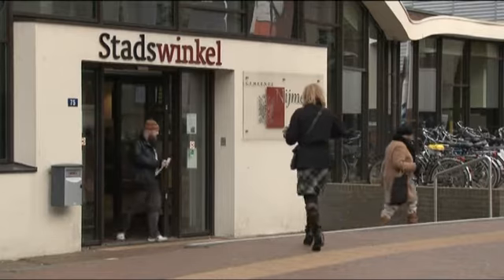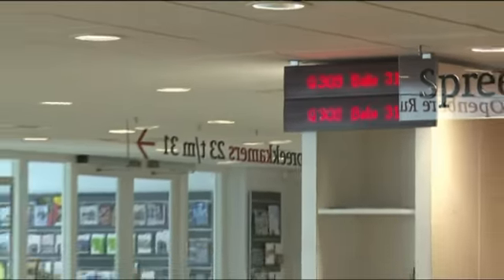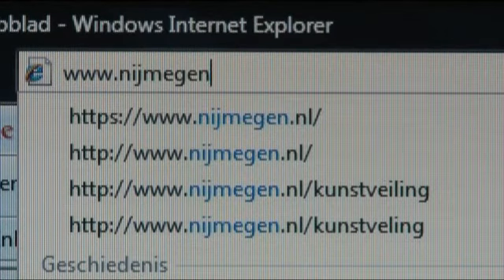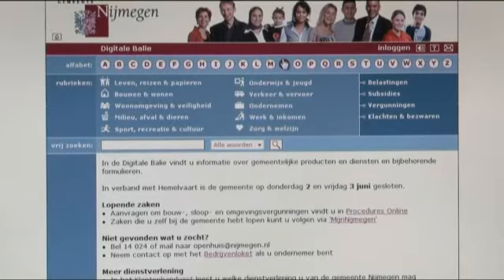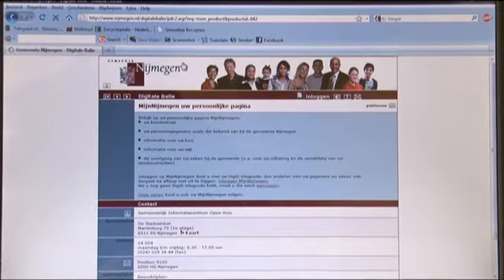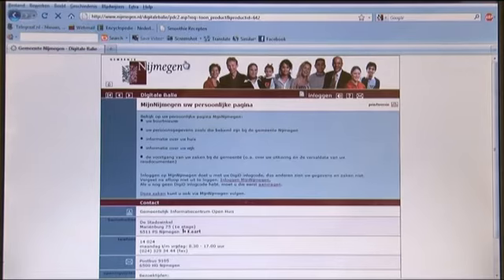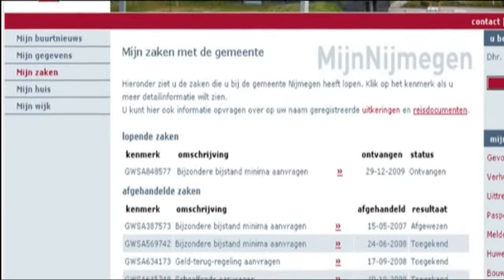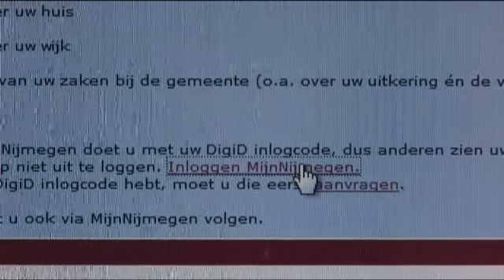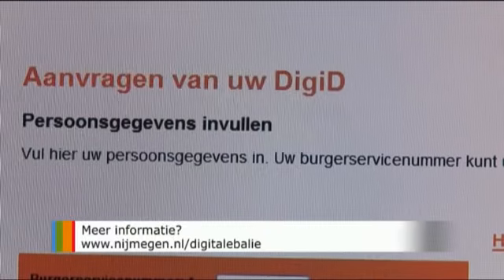De gemeente werkt zoveel mogelijk op afspraak. U kunt 's middags op afspraak terecht in de Stadswinkel, maar 's ochtends kunt u gewoon binnenlopen. Het steunpunt Stadswinkel is ook beperkt open. Voor beide locaties kunt u een afspraak maken via de digitale balie op www.nijmegen.nl, of bellen met de gemeente via telefoonnummer 14 024. Als u zaken heeft lopen bij de gemeente, kunt u de status daarvan volgen via Mijn Nijmegen, uw persoonlijke internetpagina. Hier vindt u informatie over uw buurt, uw persoonsgegevens, uw huis, uw wijk, de vervaldatum van uw paspoort en de voortgang van uw aanvragen en meldingen. Om in te loggen heeft u uw DigiD-code nodig.